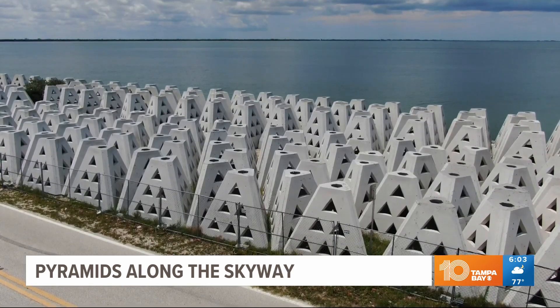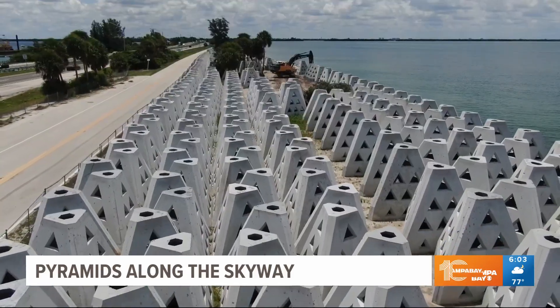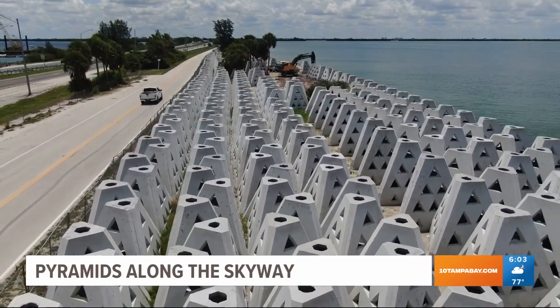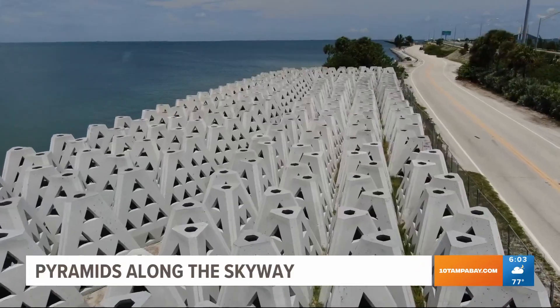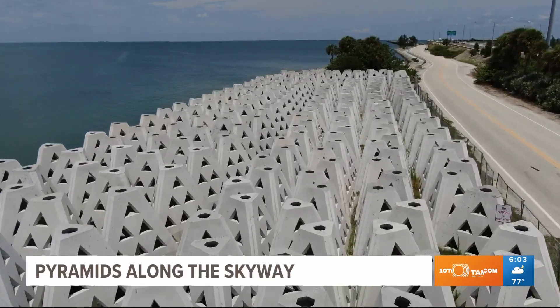When it comes to what exactly they're used for, they're designed in order to protect the coastline from erosion. FDOT officials say that they plan to place 1,000 of them along the South Skyway Fishing Pier Access Road. The project costs about five and a half million dollars.